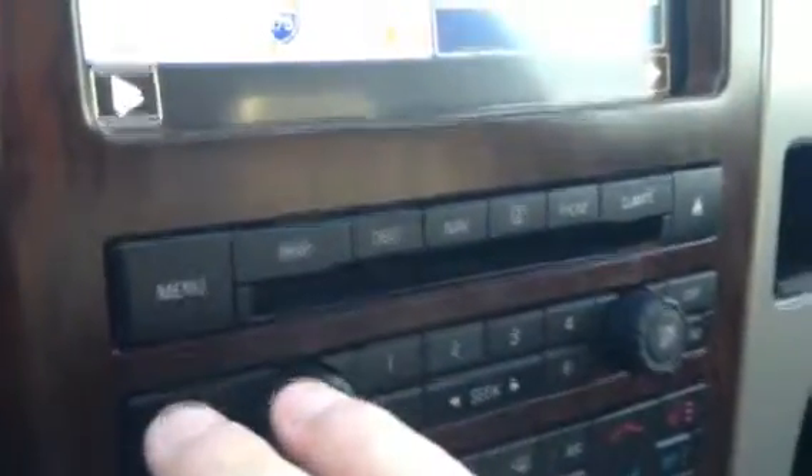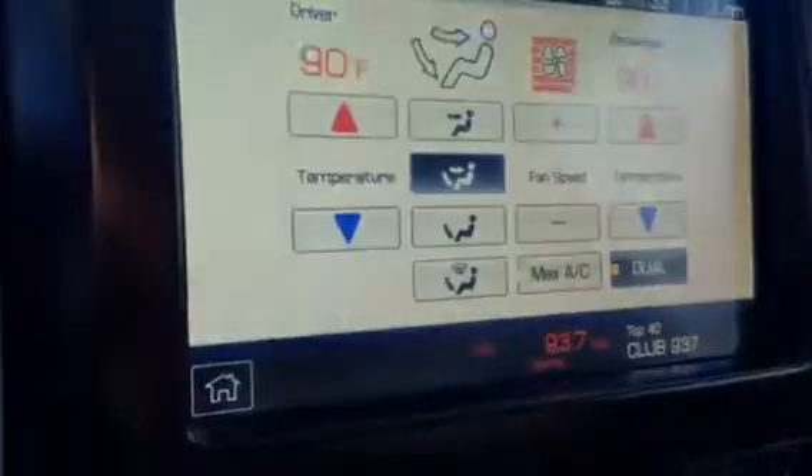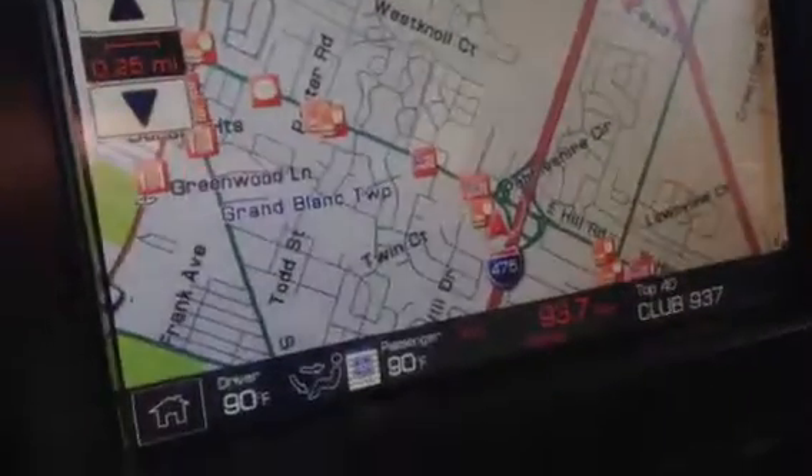Everything up here is easy with a push of a button. You can go to climate and pick your different climate settings, or your nav and your destination — anything like that. It's definitely really handy. You can do things like find a waypoint or point of interest like a hotel or a restaurant. So that's kind of neat.